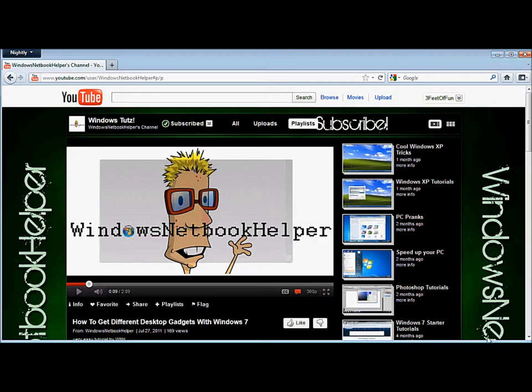It'd be nice if you could pick something — maybe subscribe, or the playlist, or just check out the channel. Just pick something out.